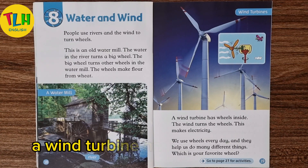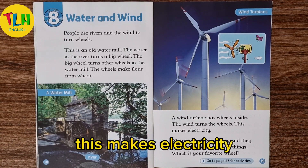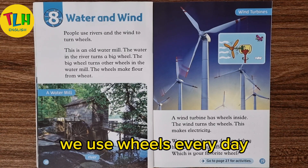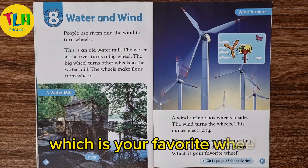A wind turbine has wheels inside. The wind turns the wheels. This makes electricity. We use wheels every day and they help us do many different things. Which is your favorite wheel?